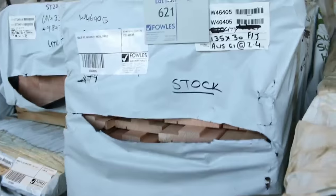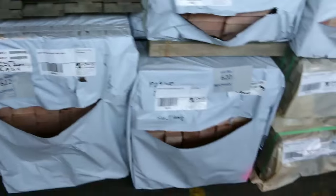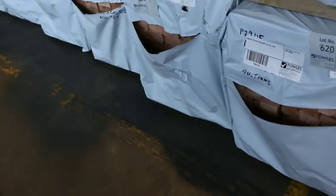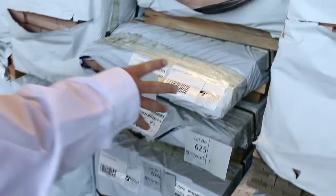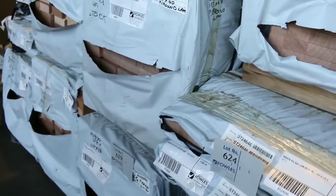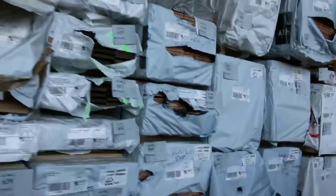There are Vic ash mouldings and a nice set-length pack of 90 by 45 — lot 622 — 90 by 45 laminated hardwood, 96 lengths at 5.4 metres. Then there's the big wide Vic ash — 641 by 33 and 500 by 43 in the pack — quite a few packs of the laminated product. What a great auction to finish off 2015.